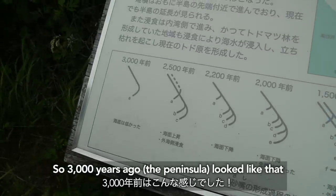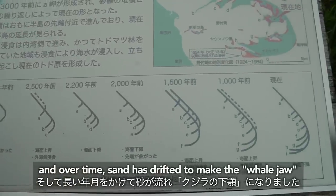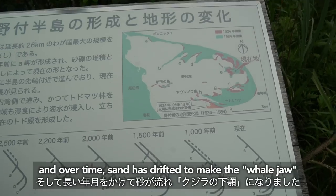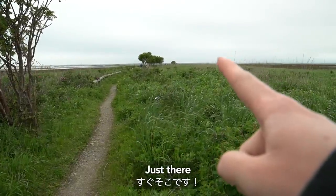3,000 years ago it looked like that — green and full. And over time the sand has drifted to make the whale jaw shape. We are on the peninsula now, just there.